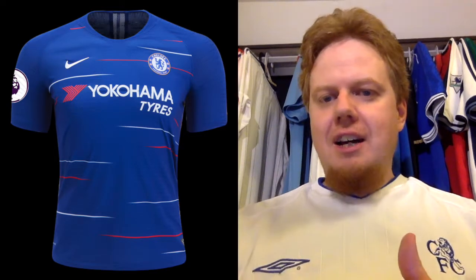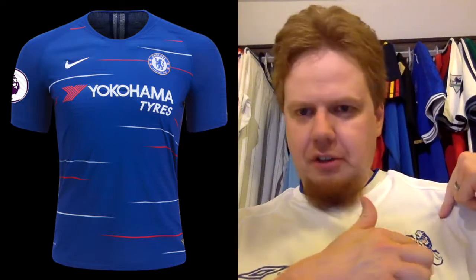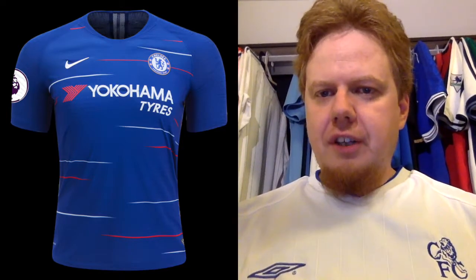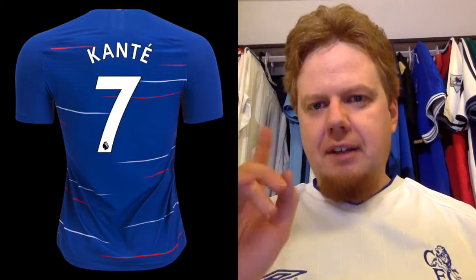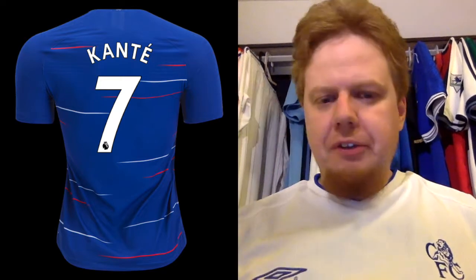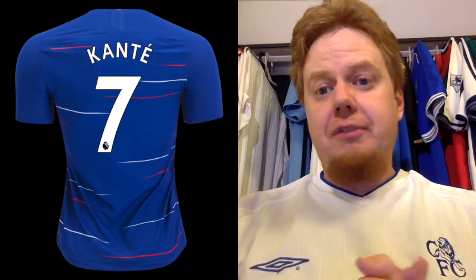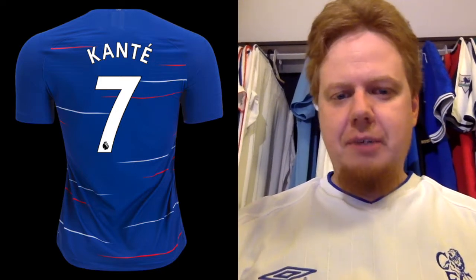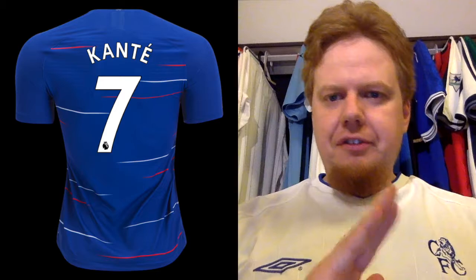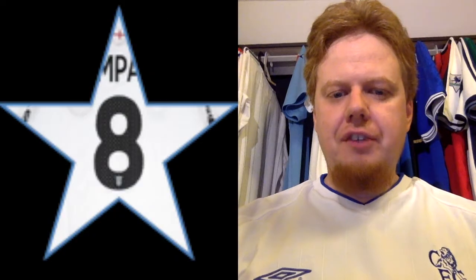I also like the old-style crest, which they've been wearing for over ten years now. The pattern continues on the back, but they did a little too little with the detailing there — it's just plain blue. They could have risked adding white and red, which would have made it nicer. Overall it's a modern effort; the sponsor doesn't fit quite perfectly, but I think it's a strong effort. I give this eight stars.